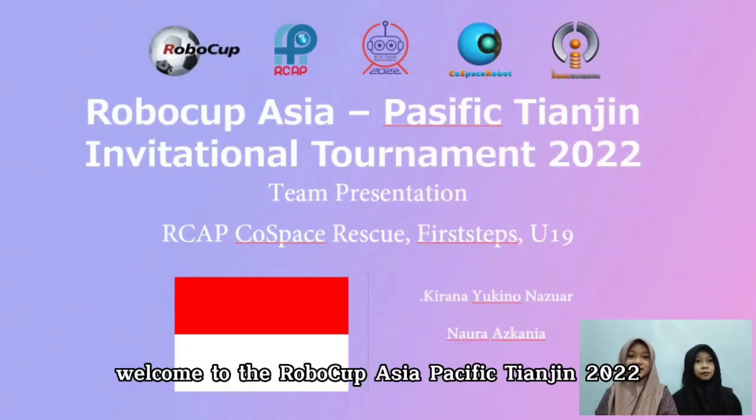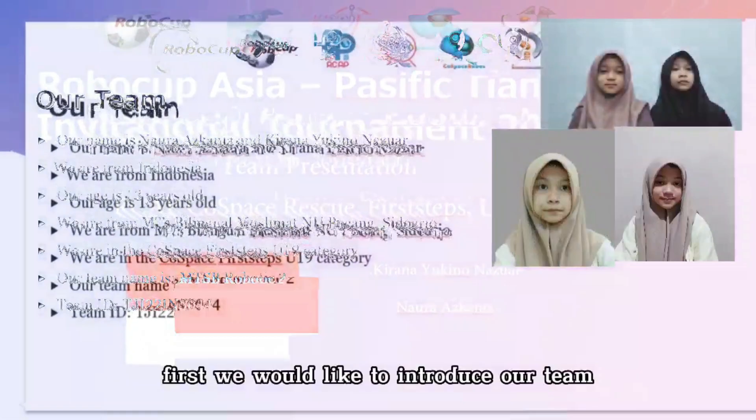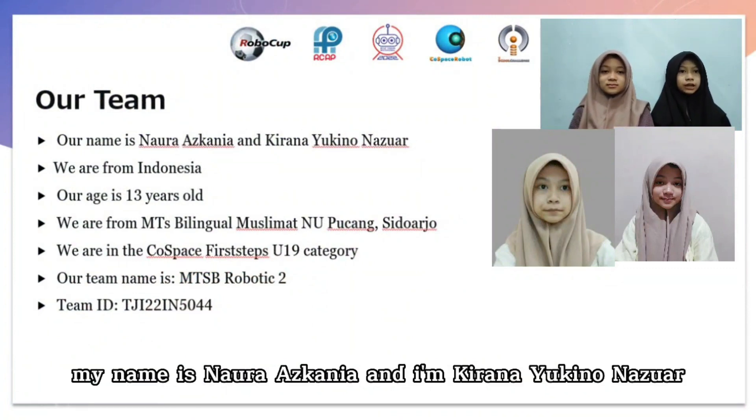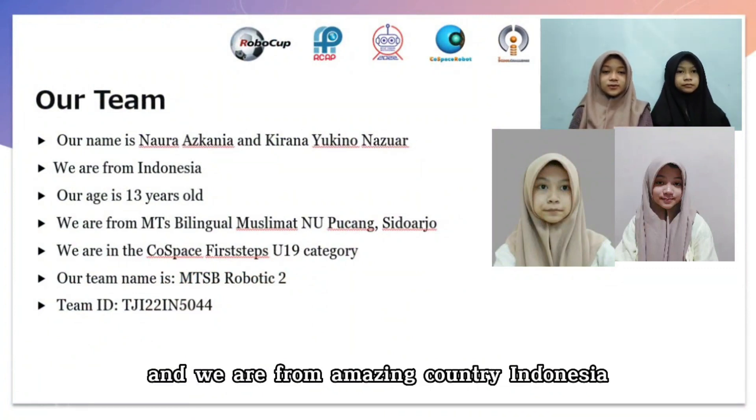Welcome to the RoboCup Asia-Pacific Championship 2022. We would like to introduce our team. My name is Noura Ascania, and I'm Kiran Elipnazwar, and we are from the emerging country Indonesia.